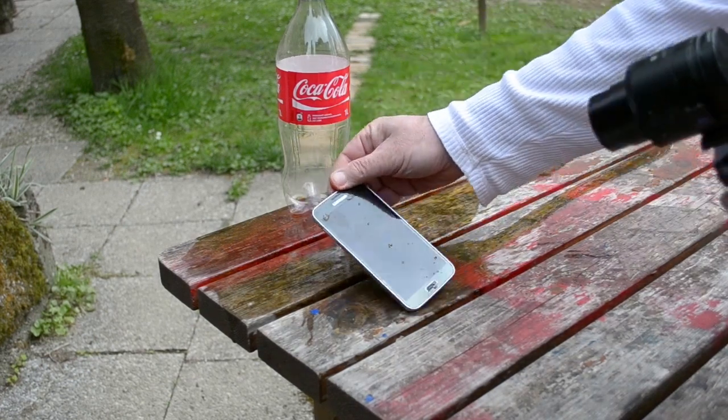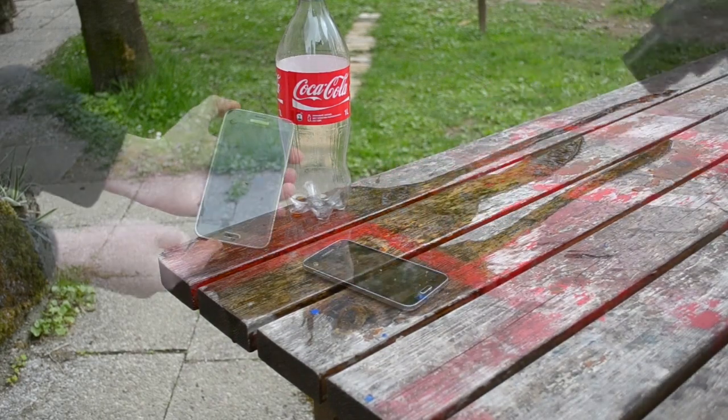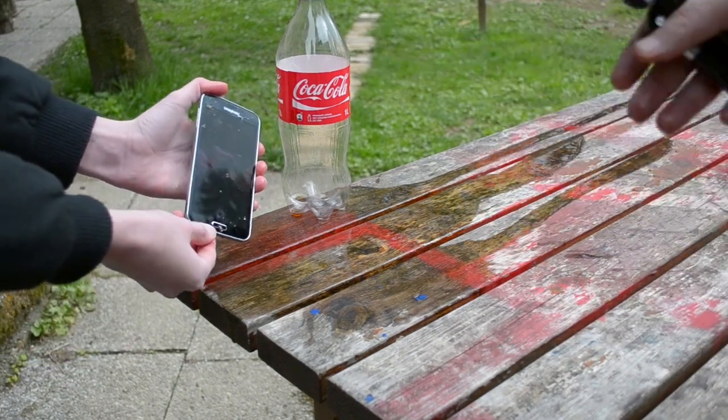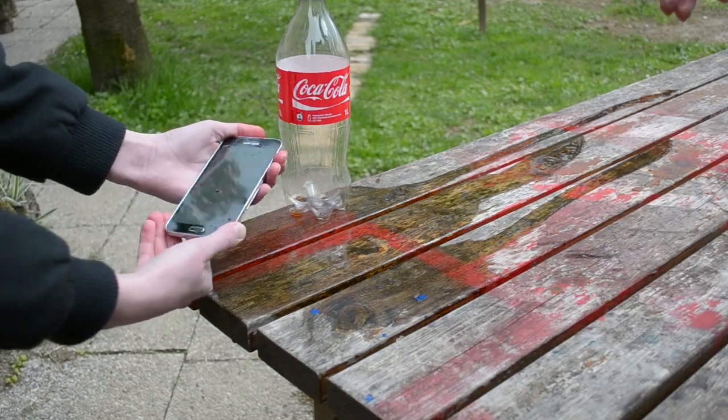So as you can see right here, the Samsung Galaxy S5 held really well to a bottle of Coca-Cola. This device is still perfectly fine — everything works and everything is just like it was before we poured one liter of Coke on it. It really shows that the S5 is indeed resistant to any type of drink.